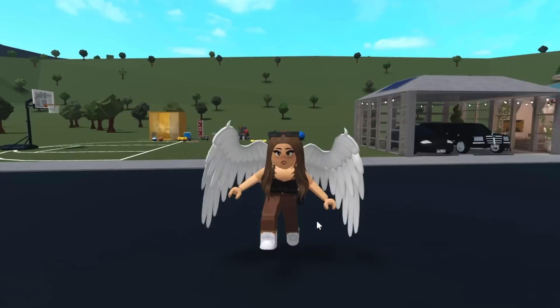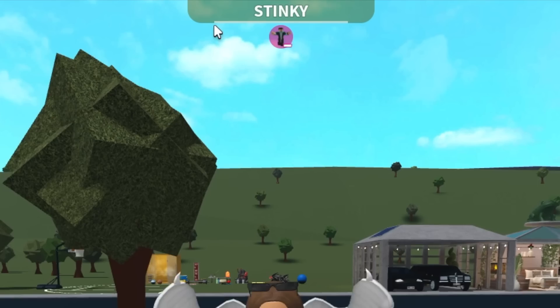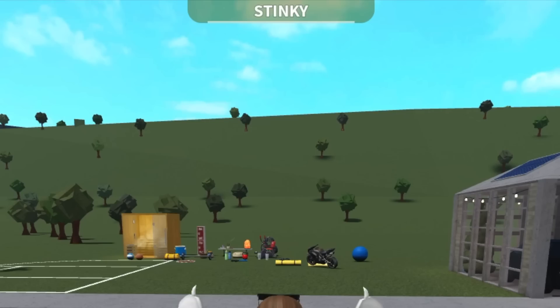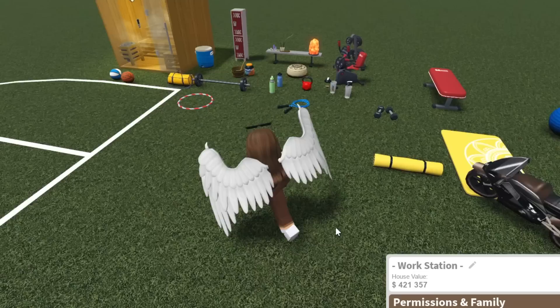When you sprint, there is a stamina bar up here and it goes down as you run. Once it's empty, you stop running — kind of like those horror games where you can only run for a certain amount of time and then have to wait for the bar to refill. But the bar moves up very quickly, so I wouldn't worry about it too much.